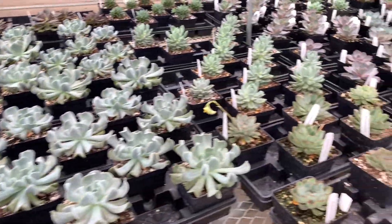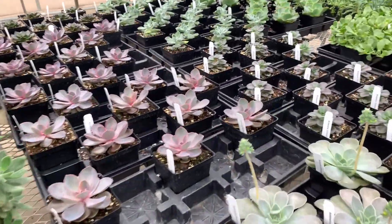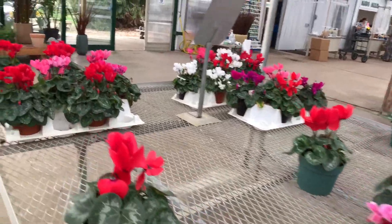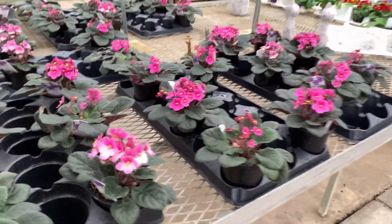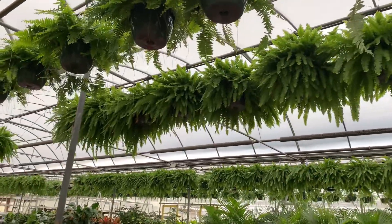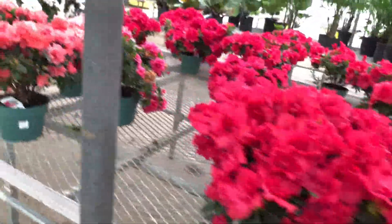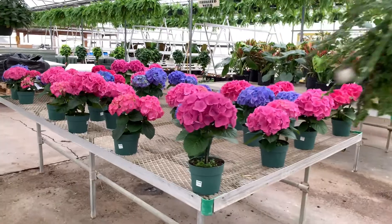There are more succulents for you guys — so pretty, so pretty, look at this, so amazing and beautiful. There are some violets, and Boston ferns — never tried one, maybe one of these days. I love spring, everything is so bright and beautiful.